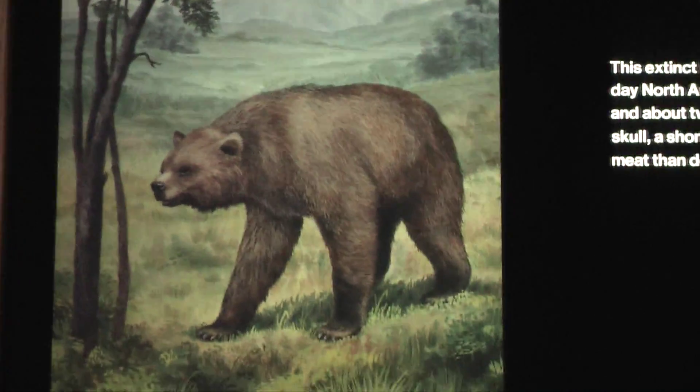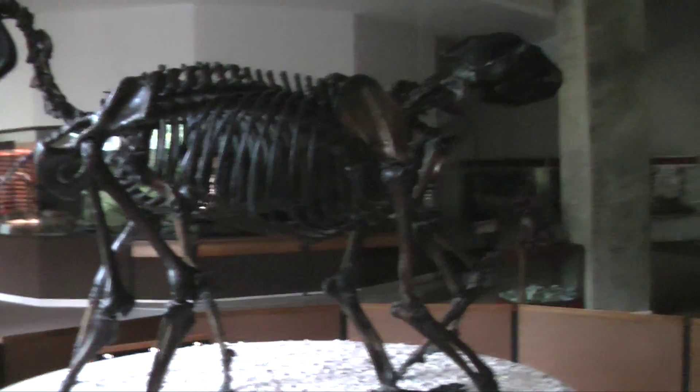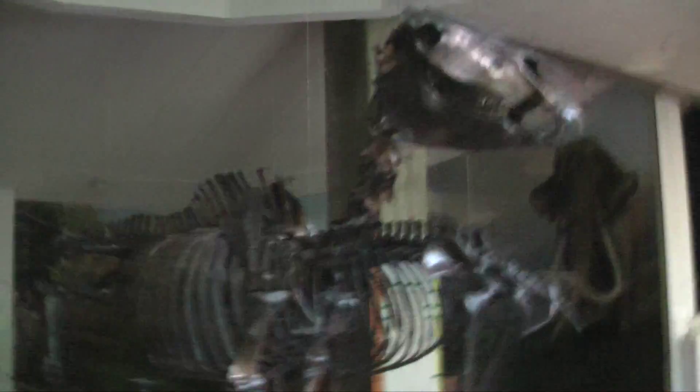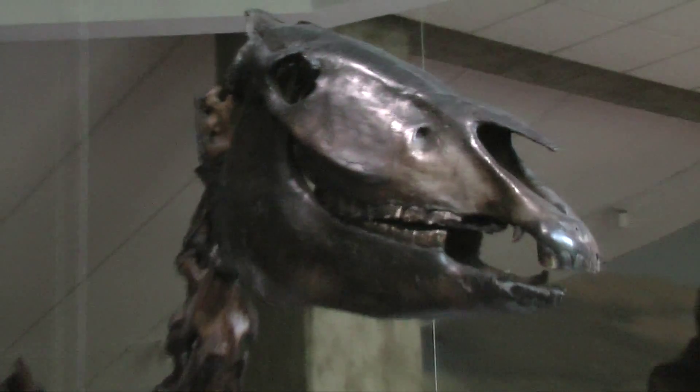We bought a short-faced lion figure. And here is the lion's skull. This is a lion's skull — you can compare it to a man standing beside it.